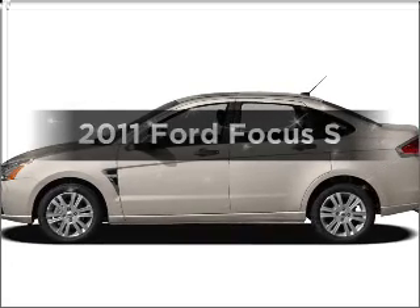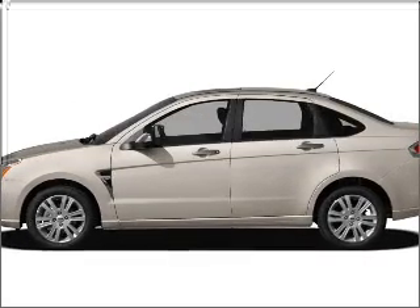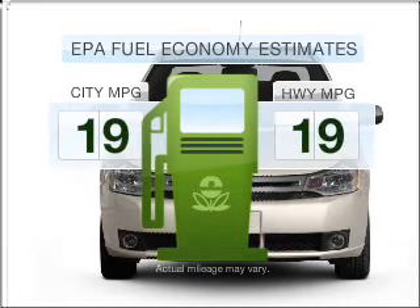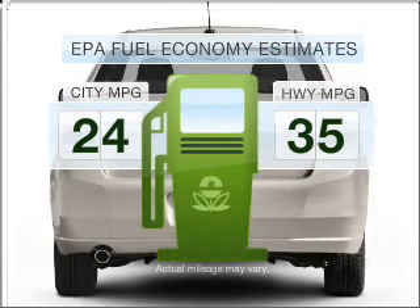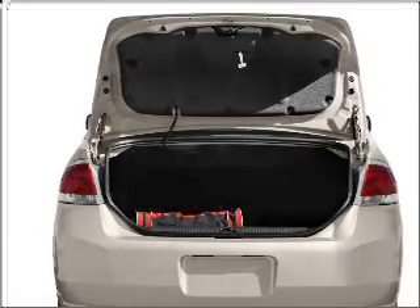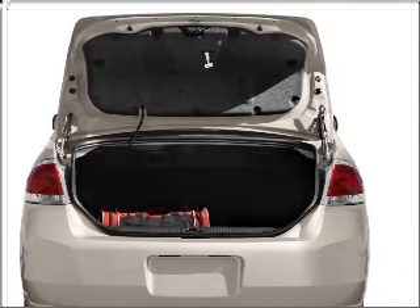Presenting the 2011 Ford Focus. Travel the roads in style and comfort in this great vehicle. Run all over town and back home again without worrying about filling up when driving this fuel efficient ride, with an efficient four cylinder engine that responds smoothly to its automatic transmission.